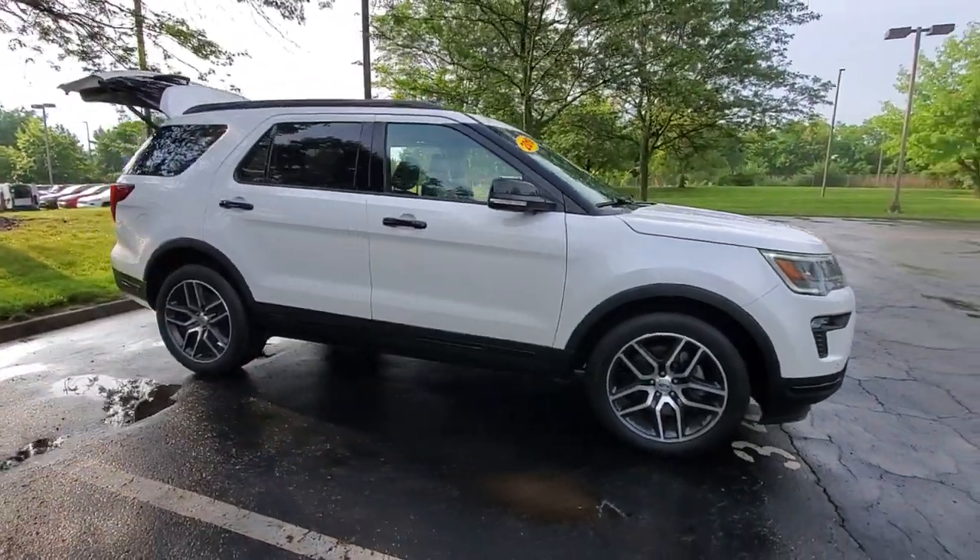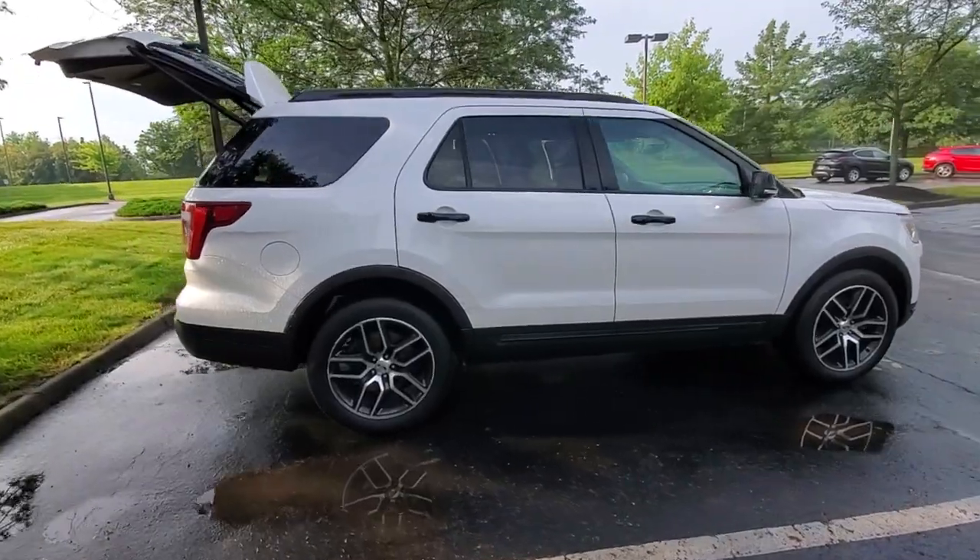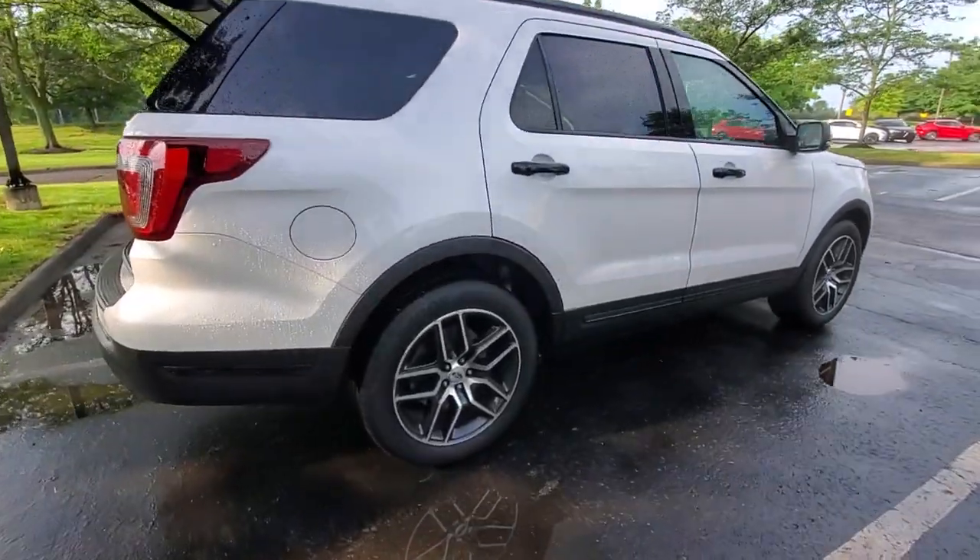Look no further than the 2019 Ford Explorer. This vehicle still has fewer than 20,000 miles on the clock, so it won't last long.